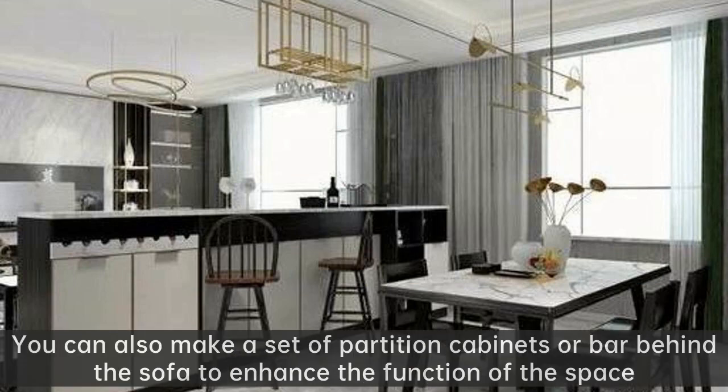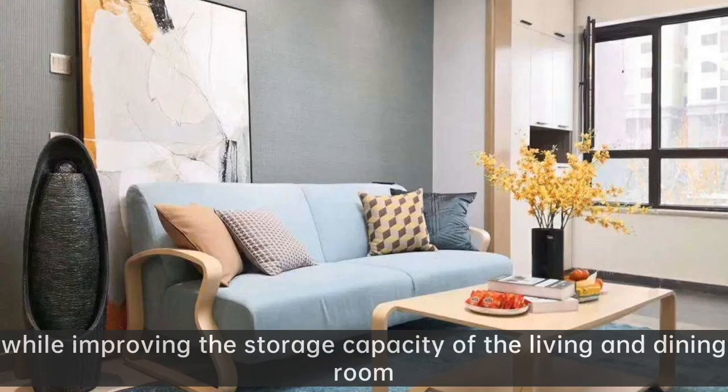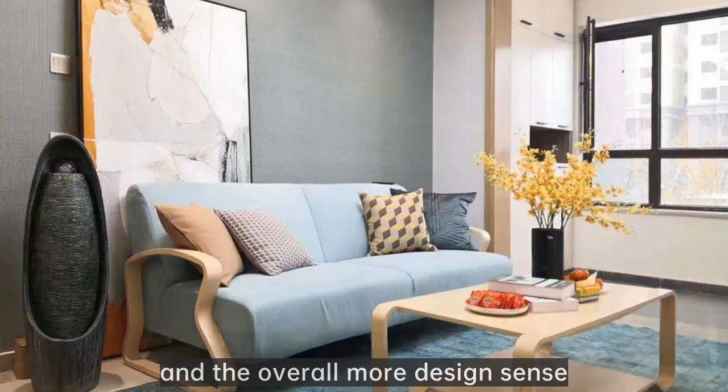You can also make a set of partition cabinets or a bar behind the sofa to enhance the function of the space, while improving the storage capacity of the living and dining room, giving the overall layout more design sense.